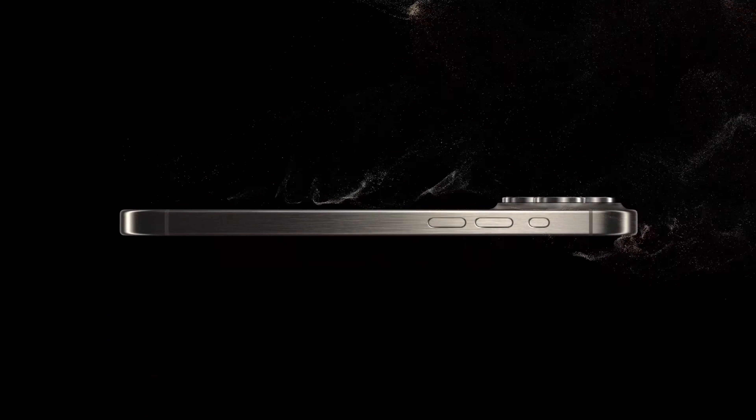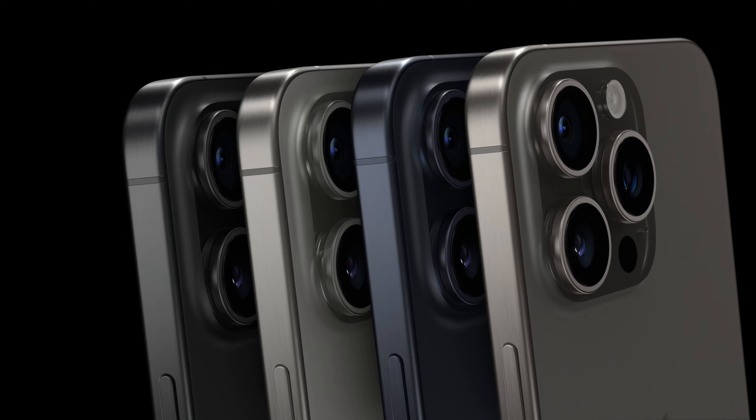The iPhone 15 Pro has a brand new titanium build and comes in four new exciting colors: black, gray, blue, and gray? Wait, those two colors are the same.